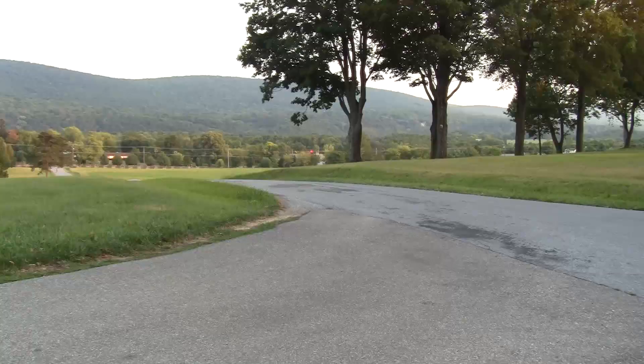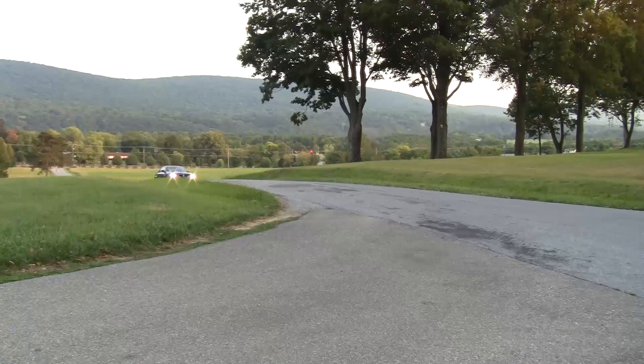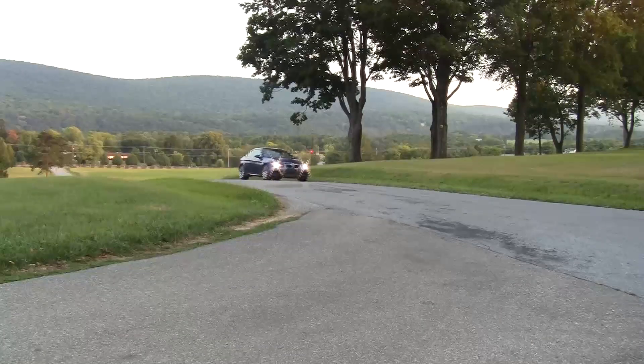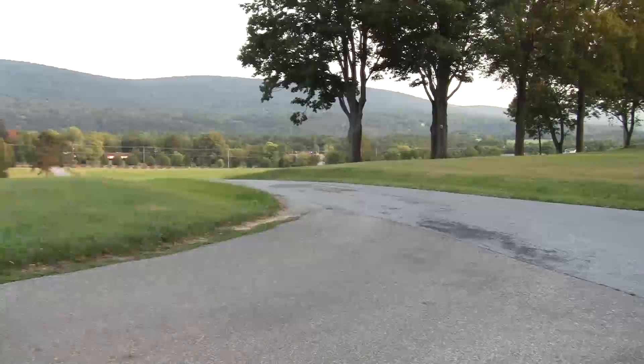The M3 is a bit of a sleeper car — it's sort of under the radar, understated. Unless you really know what you're looking at, it might just blend in with all the other BMWs. But it is a status symbol, and a lot of people buy BMWs for that reason. I must say that if you own an M3 and you haven't taken it to the track, you should be ashamed of yourself. Take it to the track.